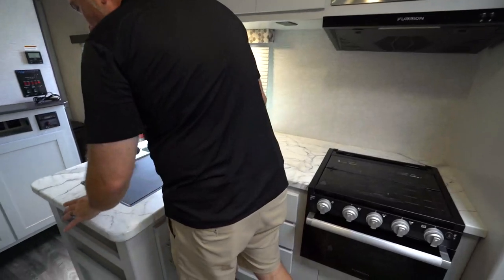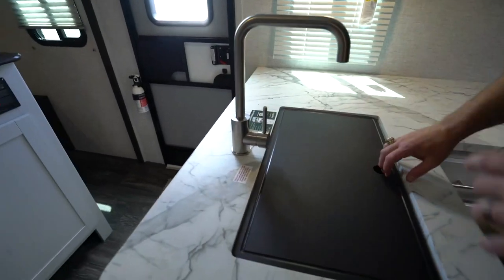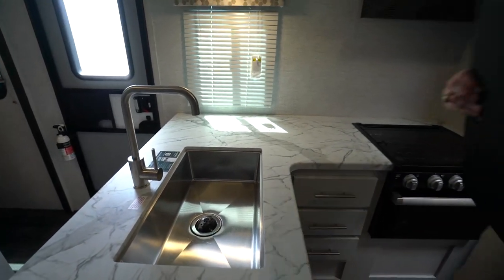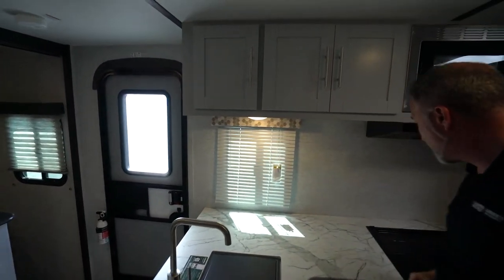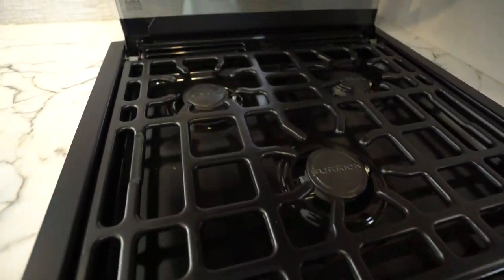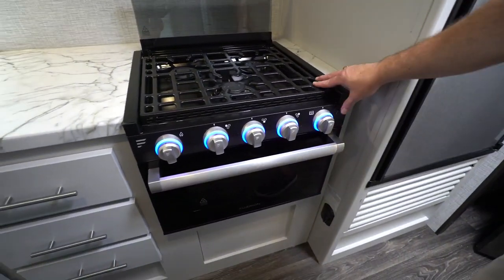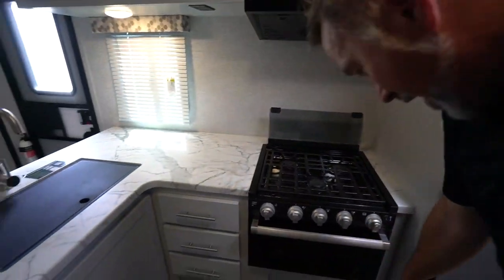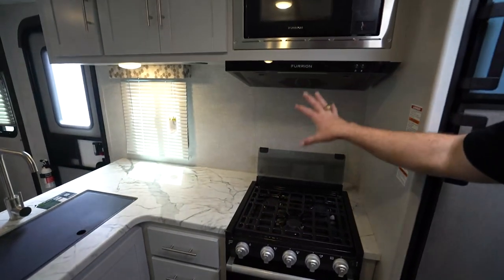Moving to the camp-side kitchen, you've got an L-shape with molded corner pressed-surface countertops and a high-rise faucet. There's a farmhouse-style undermounted sink with a cutting board that doubles as a cover, and a large window with a decorative valance. The flush-mounted three-burner cooktop has a glass cover and a grill-style grate to help move things around easily, with an LED accent light on the controls. There's a 16-inch Furion oven for baking and an LP detector.